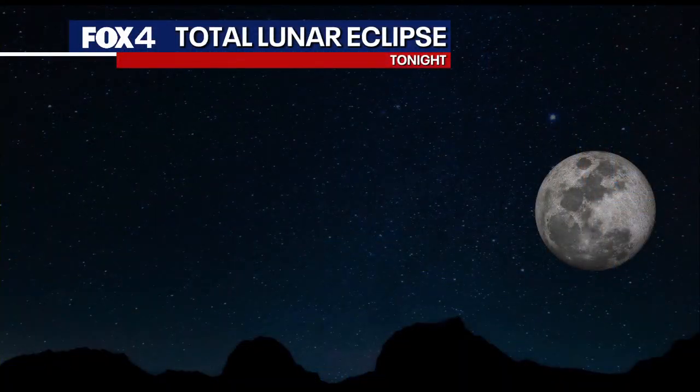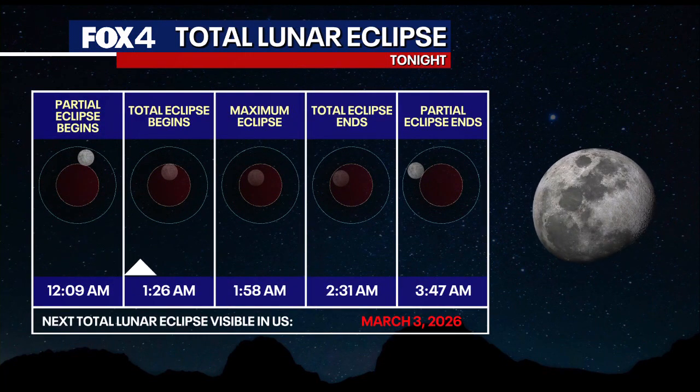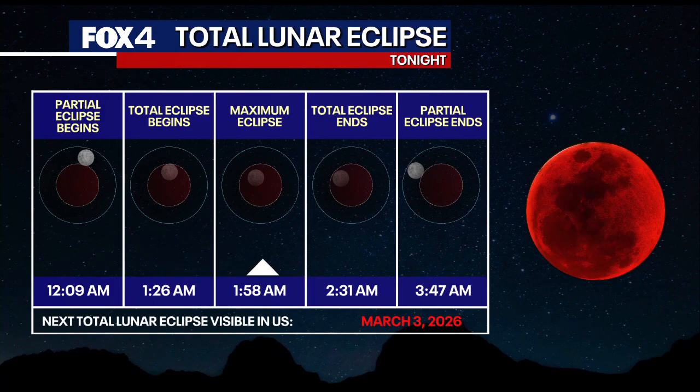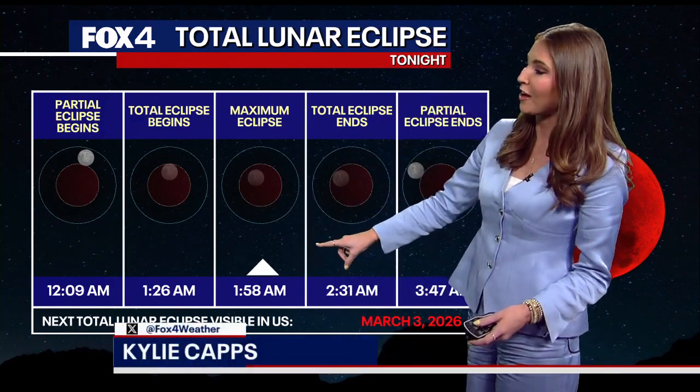We've put together a little total lunar eclipse graphic for tonight. The difference between a total lunar eclipse and just a lunar eclipse is that in a total lunar eclipse, the moon will be passing into the deepest, darkest parts of the Earth's shadow, which in turn gives it that red-orange hue. So for us here in North Texas, across the Lone Star State, the maximum eclipse looks to be a little before 2 o'clock in the morning.